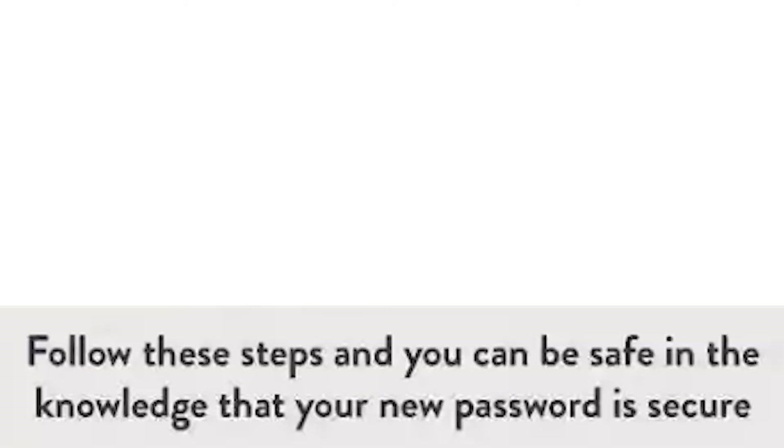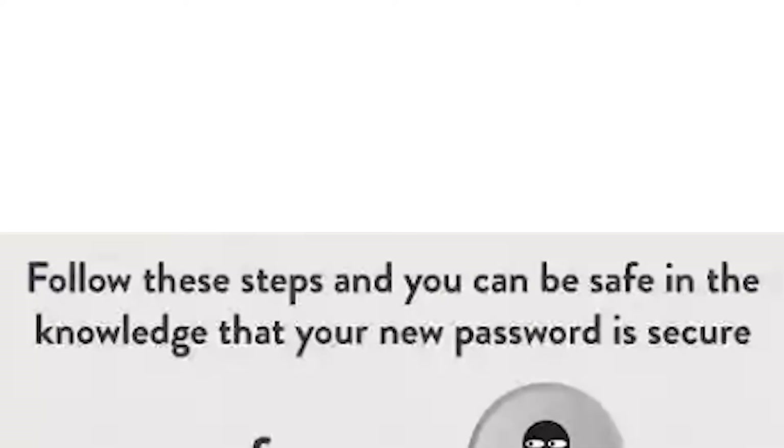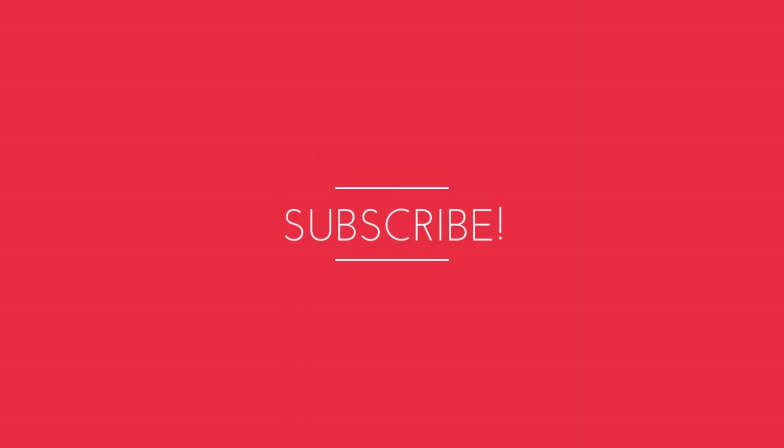Follow these steps and you can be safe in the knowledge that your new password is secure — for now. Thank you for watching guys. If you like this video, please like it, share it, and subscribe to my channel, Truletech. Until then, be safe online.